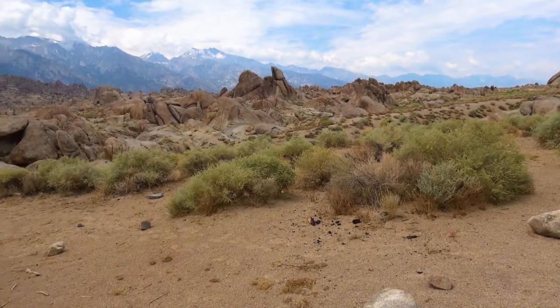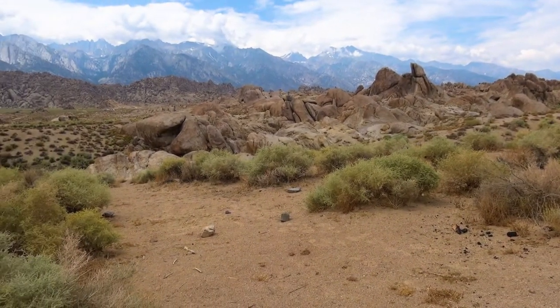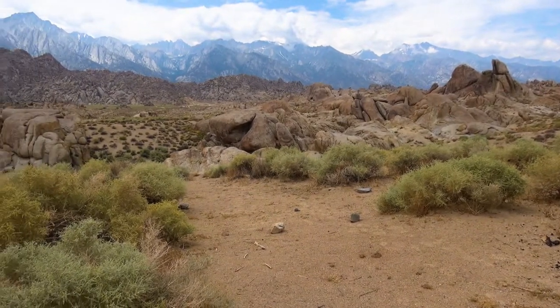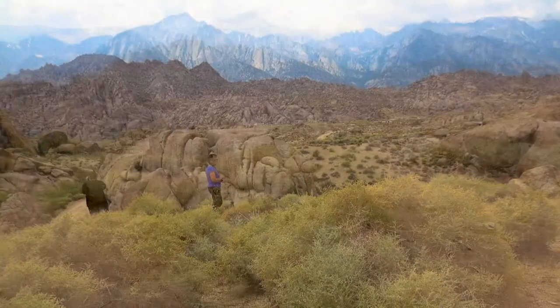I confess, I love this place. If you've never been here at dawn to watch this salmon-colored light come down the peaks, you need to put this on your bucket list and get out here to see that.